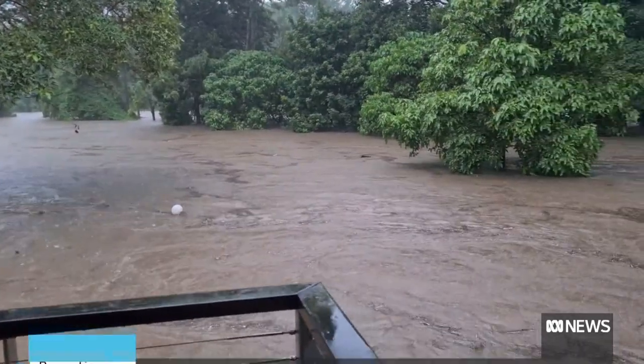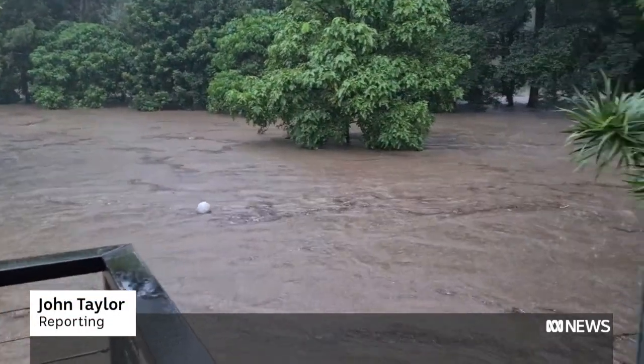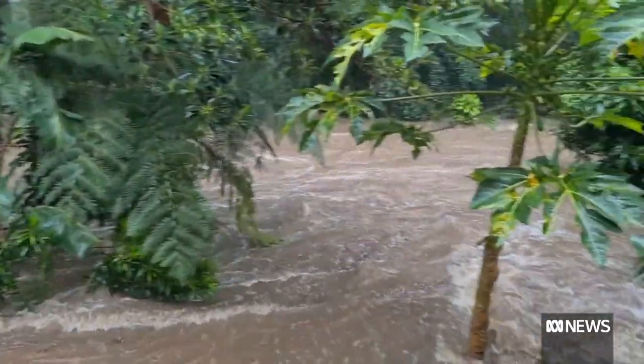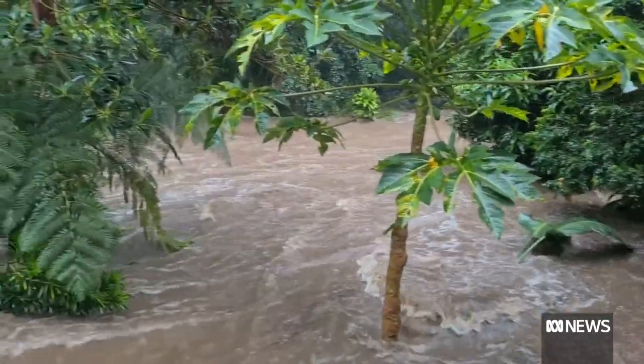This isn't the Brisbane River — it's a creek in suburban Ashgrove, close to Brisbane's CBD. Unbelievable. More anxious than scared. Like your home is your home, so when you see it sort of potentially threatened like that, the helplessness is there's nothing you can do.